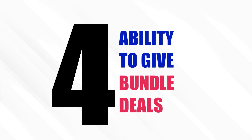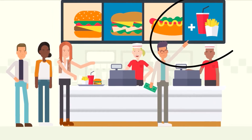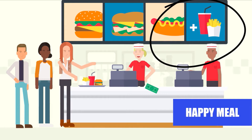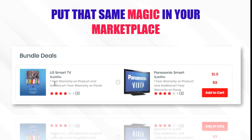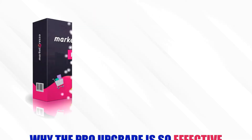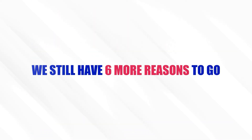Upgrade tool number 4: Ability to Give Bundle Deals. Have you ever been to McDonald's looking for a burger and saw them offering fries and a Coke as a bundle — a happy meal — at a discounted price? More than 50% of people take that offer. More importantly, the revenue gets doubled. Put that same magic in your marketplace. Bundle deals will help you double your revenue per sale, and it's an absolute must for your marketplace. Now you know why the pro upgrade is so effective, and we still have 6 more reasons to go.